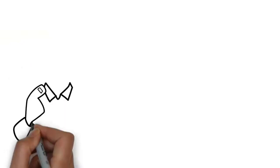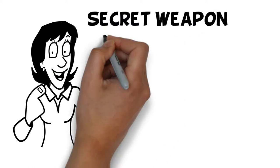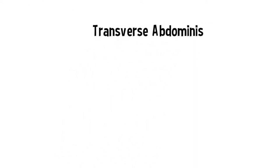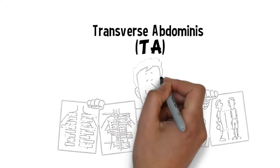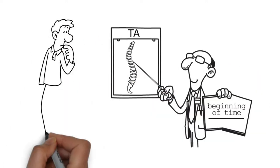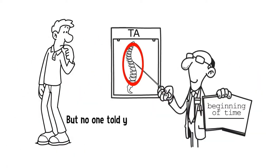First, I want to share with you the secret to ending low back pain. Let me introduce you to your secret weapon: your transverse abdominis, or TA, which is your deepest abdominal muscle. It's been around since the beginning of time, just waiting for you to call on it to help support your back, but no one told you it was there.